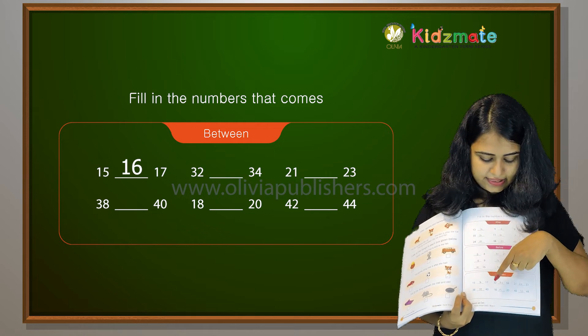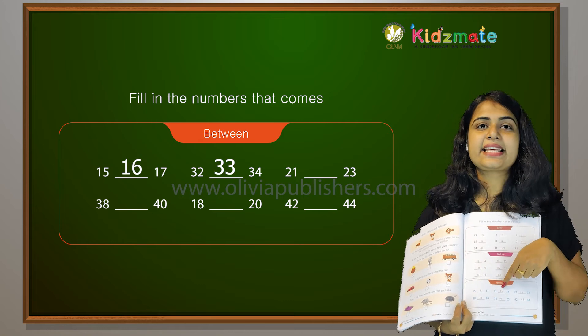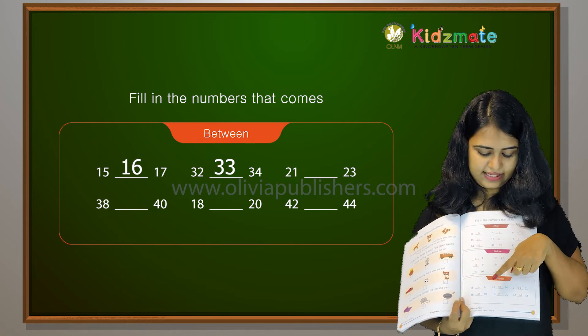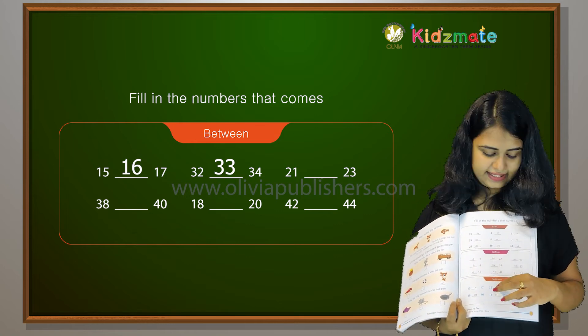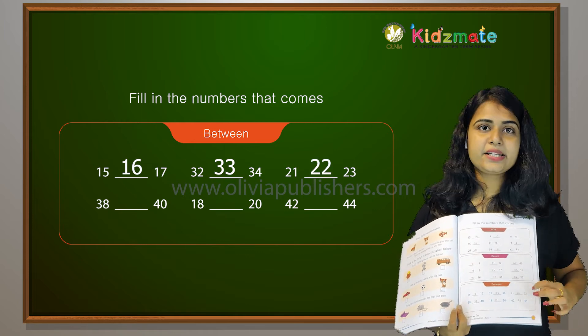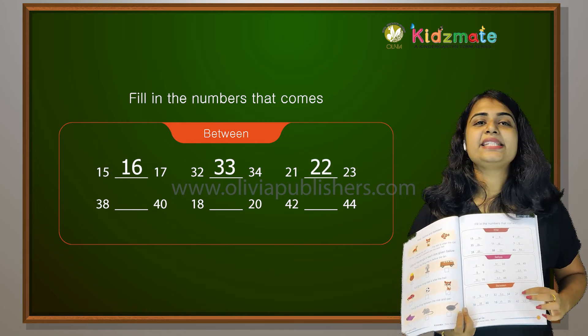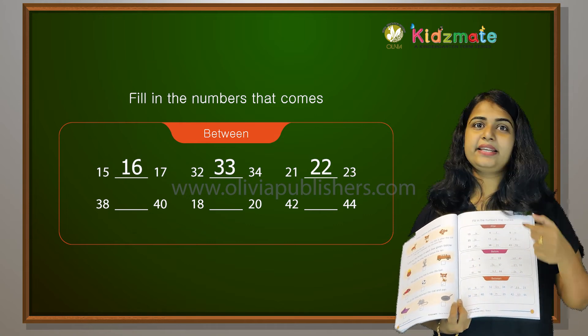Then, between 32 and 34, what comes in between? 33. So 32, 33, 34. Between 21 and 23, what comes? 22. Because 21, 22, 23.